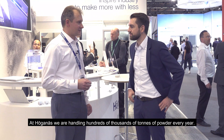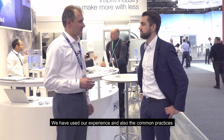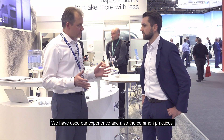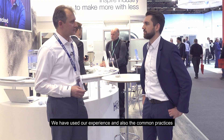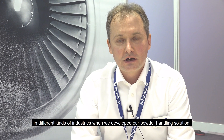At Höganäs we are handling hundreds of thousands of tons of powder every year. In developing our powder handling solution, we tried to use our experience and also the common practices used by other companies in different types of industries.